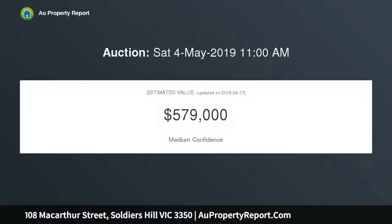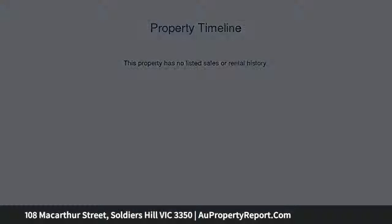Glen Arden is circa 1899, steeped in history, and has been part of the family for many years. Keeping the magnificent federation features, this home is something special.